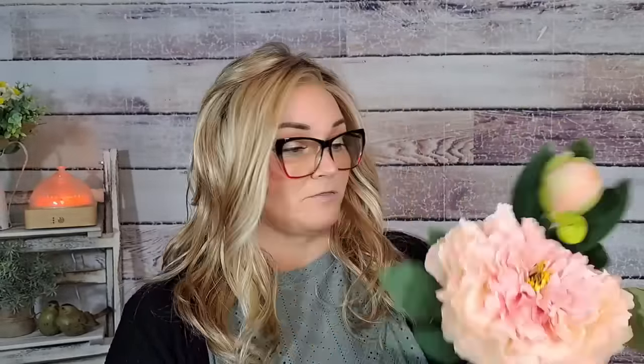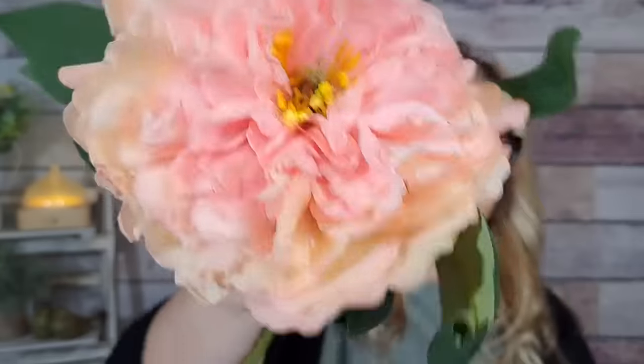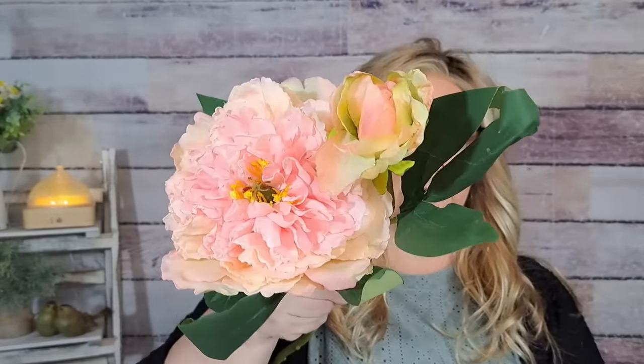Okay, more florals. These were $2.59, in the color pink — it looks like a peony, or however you want to say it. You get one stem and it's gorgeous. Look at that flower — wow! And then there's another little stem that's kind of closed, but how pretty is that? Kermit's down here playing in the bags.